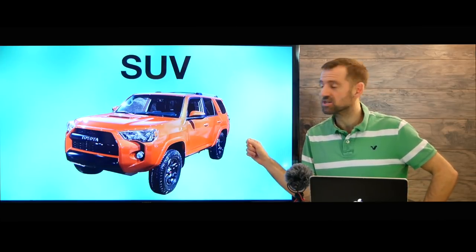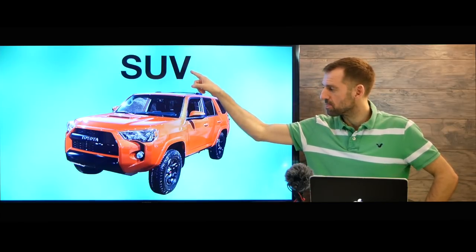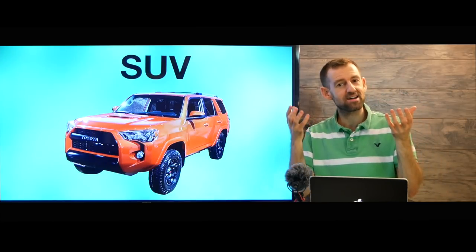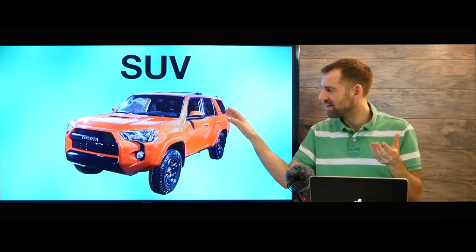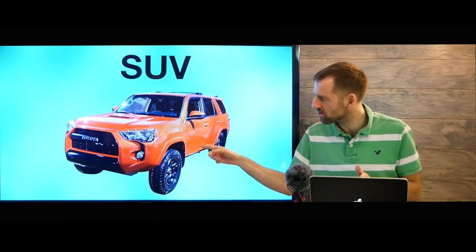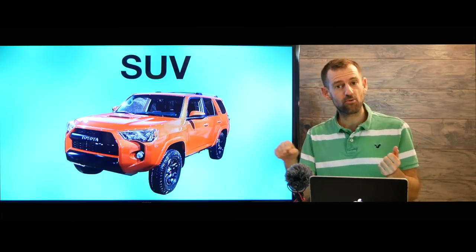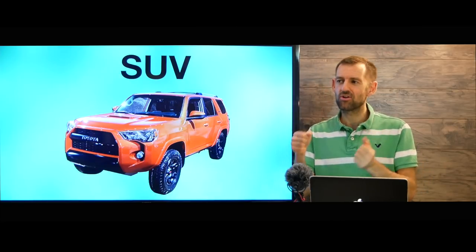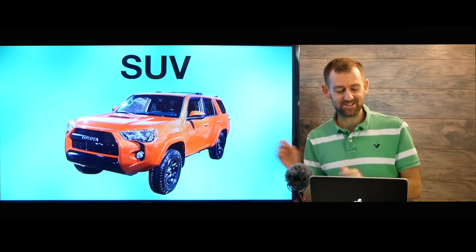Now here we have an SUV — an SUV. This stands for sports utility vehicle. It's sort of a cross between a van and a truck. It has this back piece, but it's covered, and it's more tough than a van. This is probably a Toyota 4Runner. You can take a 4Runner off-roading — it has 4x4, so all four tires are moving at the same time. You can go off into the mountains and do whatever you want. I personally would love to own an SUV — they're really cool.